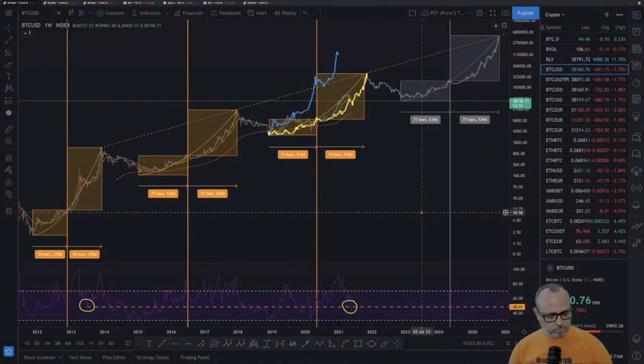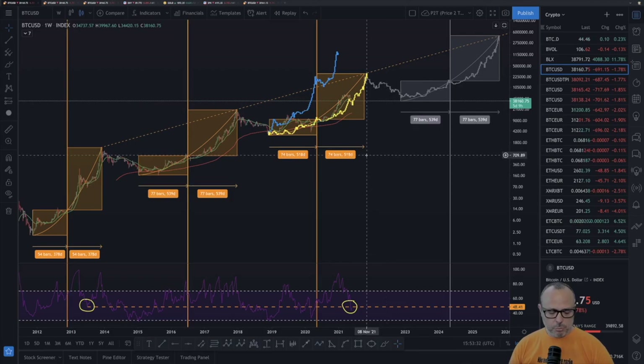Hello guys, welcome to another Fu Money. Today is Tuesday, Bitcoin has been recovering a bit. Let's go to the charts and have a quick analysis of what's going on. We are on the price-time model.